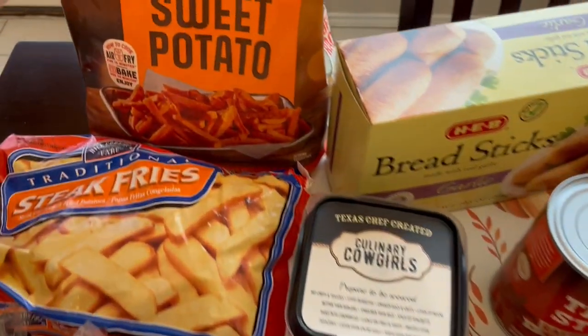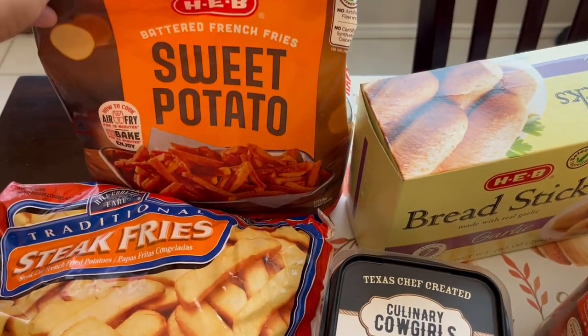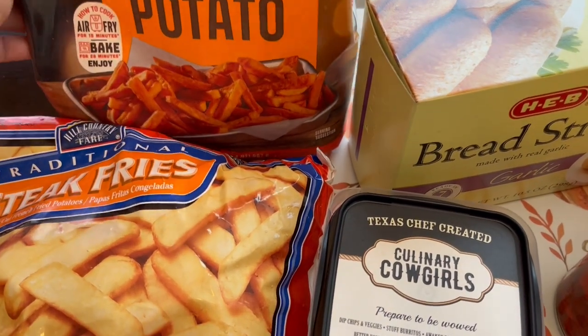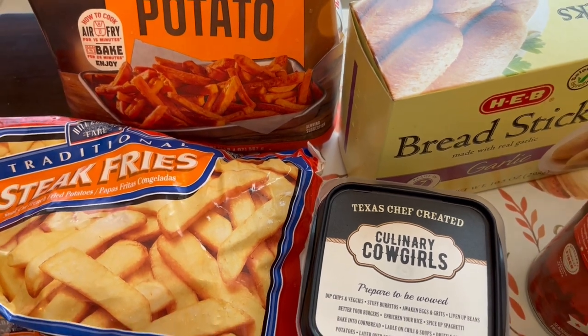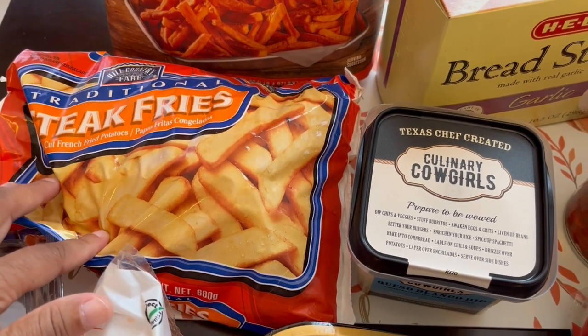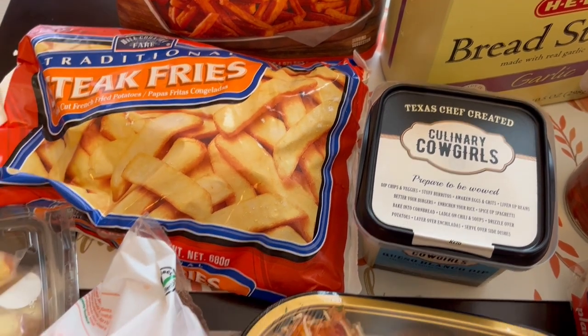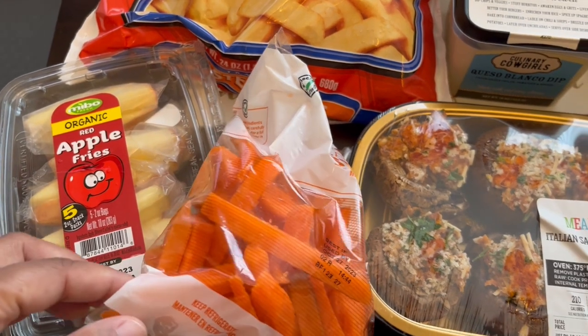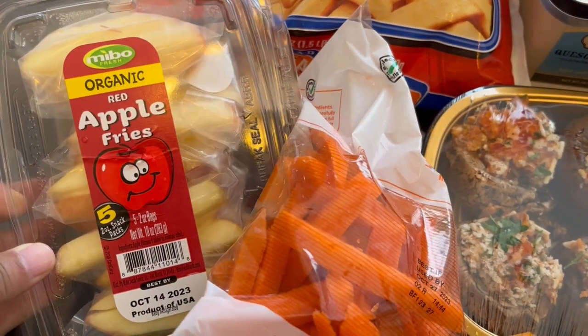Right back here I have some battered sweet potato fries — I've never tried them before but they look really good, and I actually like sweet potato fries. I also got some steak fries because my husband prefers steak fries.